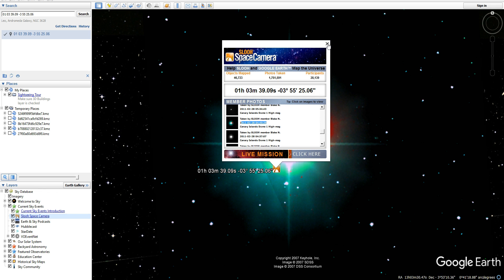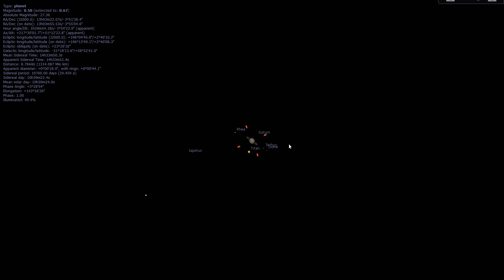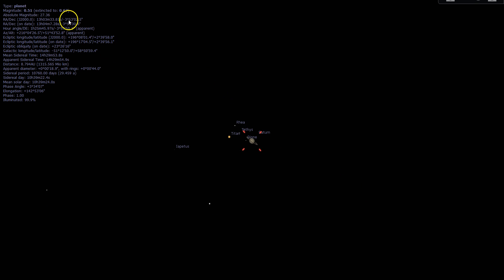So again, notice the date — February 28th, 2011. Notice the coordinates down in the bottom right: 13 hours right ascension, 13 hours 3 minutes, and then declination negative 3 degrees, 53 minutes. If we come into Stellarium and set the date to February 28th — there we go — 13 hours, 3 minutes right ascension, negative 3 degrees, 53 minutes declination. It's Saturn.